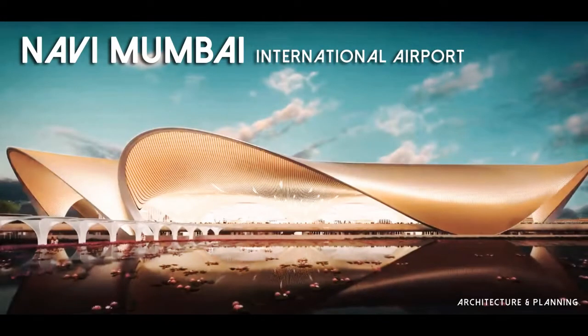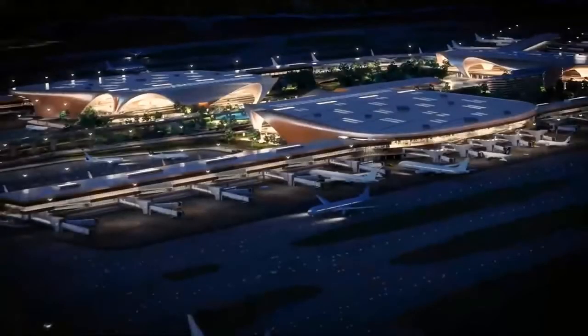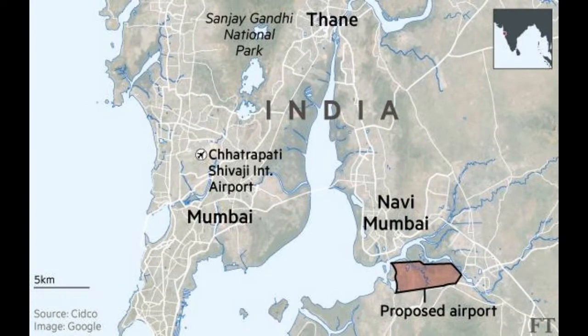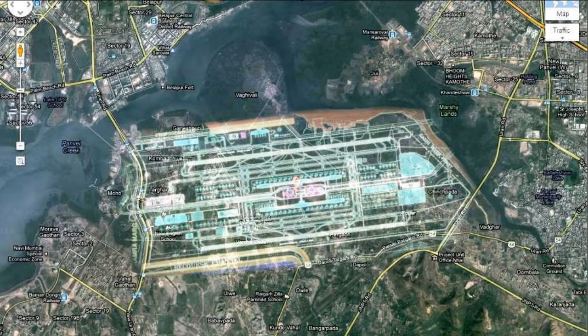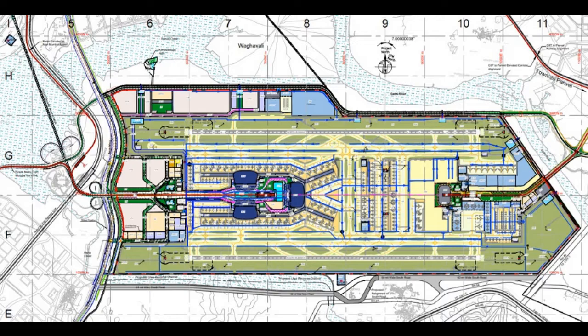Navi Mumbai International Airport is a Greenfield International Airport being built on National Highway NH4B near Panvel, approximately 35 km from Mumbai's existing Chhatrapati Shivaji International Airport. World-renowned architecture firm Zaha Hadid Architects will be developing the passenger terminal building. GVK awarded a major engineering, procurement and construction contract to L&T Construction for the airport in August 2019. The airport is planned to be built in four phases through 2032, with the groundbreaking ceremony held in February 2018. It will feature two parallel runways measuring 3,700 meters long and 60 meters wide, spaced 1.55 km apart.